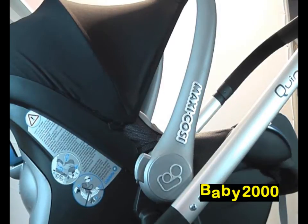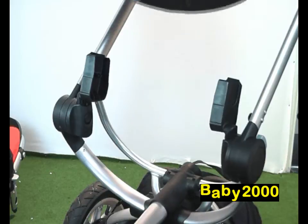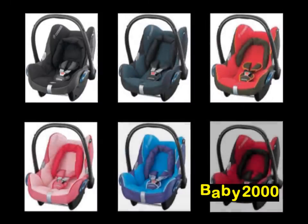The same adapters are used to secure the top-selling Maxi Cozy Cabrio Fix infant carrier, which can be used in the car from birth until baby reaches the weight of 13 kilograms. It is really easy to secure the infant carrier to the stroller, and the Cabrio Fix is also available in lots of matching colourways.